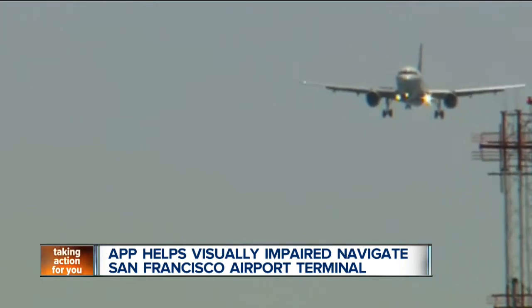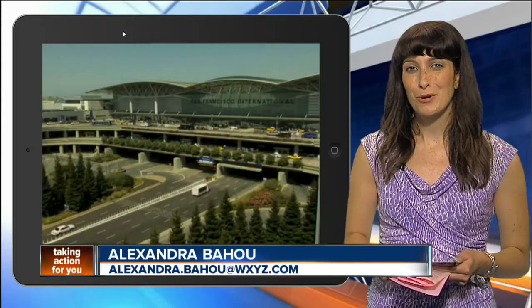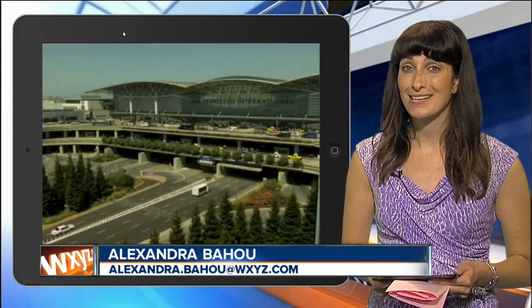Now, if this app really produces promising results, we could see this type of technology popping up in airports all over the world. To read more about it, head to our homepage, WXYZ.com.